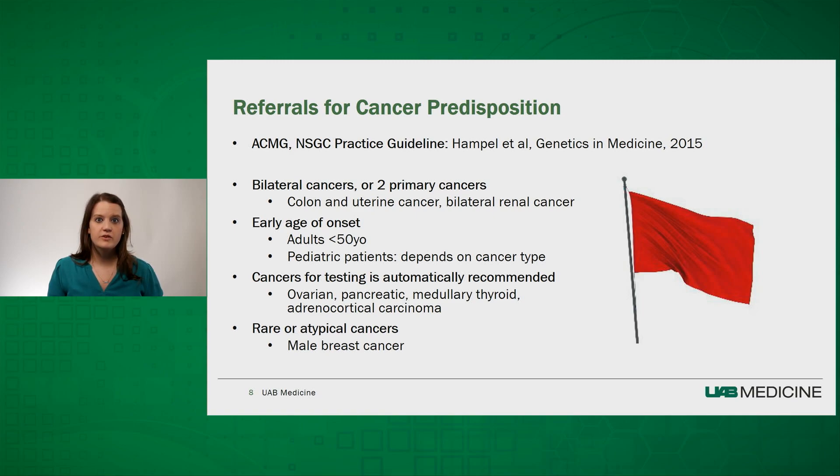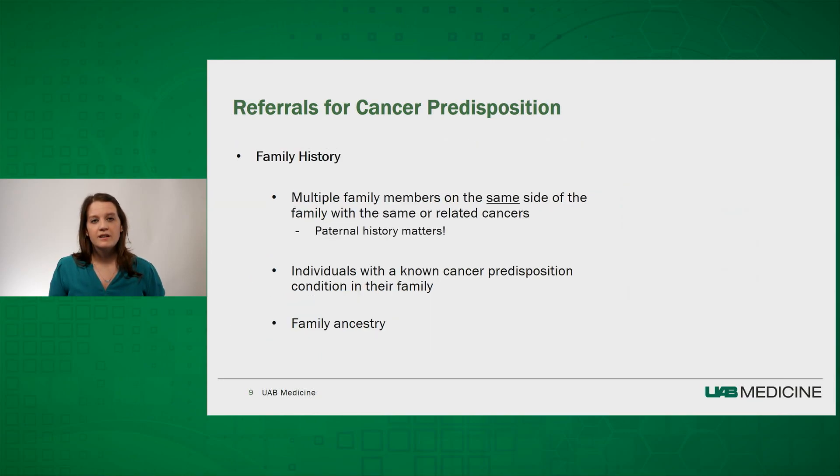You should also consider a genetics referral for someone who has a rare or atypical cancer, like male breast cancer, in themselves or a first-degree family member. Family history is extremely important. We look for individuals who have multiple family members on the same side of the family with the same or related cancers, and we remind patients that both maternal and paternal history matters, even for cancers that typically affect one sex. Since you get half your genes from your mom and half from your dad, a family history of breast cancer on your father's side is just as important as one on your mother's. Family ancestry can also be a useful guide, as some populations may have a higher chance of carrying specific genetic variants, such as those in the Ashkenazi Jewish ancestry population.